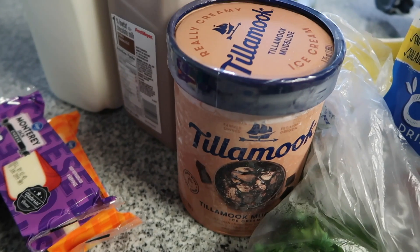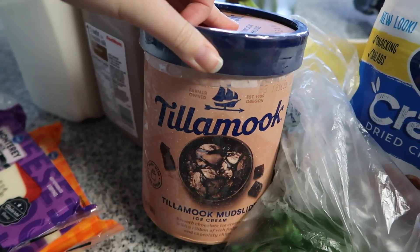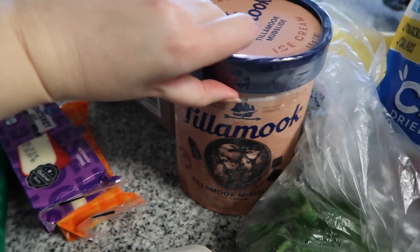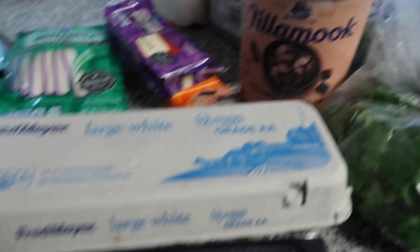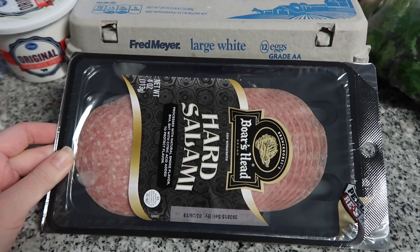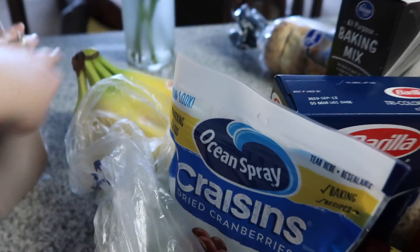Then we got Tillamook ice cream. We try to stick to store brand as much as possible, but there are just those few things that are so much better as name brand. Tillamook ice cream is literally the best, and it was on sale this week so we picked some up — our favorite flavor is the Tillamook Mudslide. We also got some salami for the pasta salad I'll be making today.